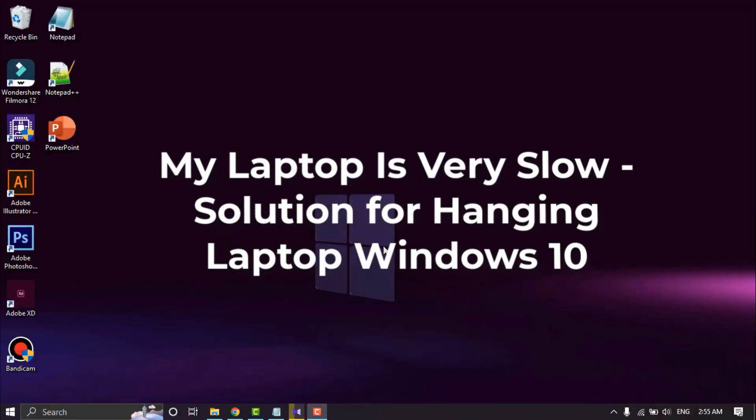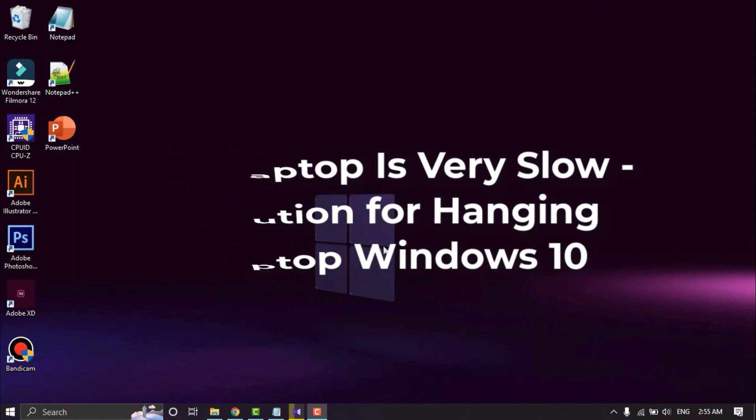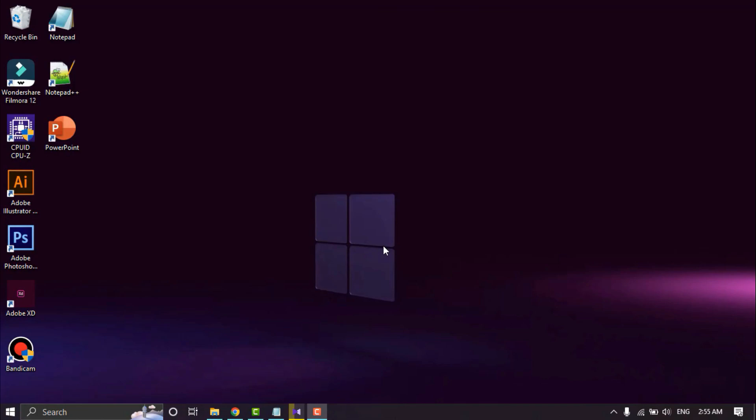My laptop is very slow. The solution for a hanging laptop is Windows 10. Hello everybody, welcome again to Inspiteria. Everybody hates it when Windows 10 is slow in the middle of an important task. You might be experiencing low memory issues when playing graphics-intensive games, or you might have malware on your computer infiltrating your operating system files and preventing the system from functioning correctly.